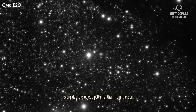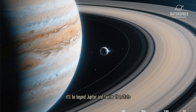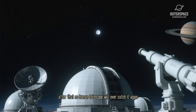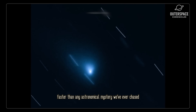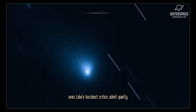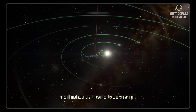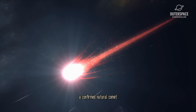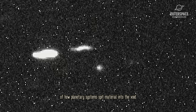Every day the object pulls farther from the sun, cooling and dimming. By January 2026, it'll be beyond Jupiter and fainter than Pluto. After that, no human telescope will ever catch it again. The window for an answer is closing faster than any astronomical mystery we've ever chased. Even Loeb's harshest critics admit, quietly, they're rooting for him to be right. A confirmed alien craft rewrites textbooks overnight. A confirmed natural comet still fills a giant hole in our understanding of how planetary systems spit material into the void.